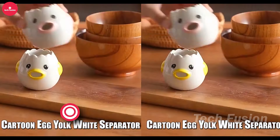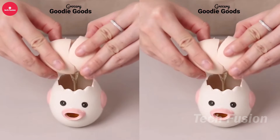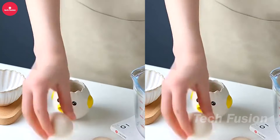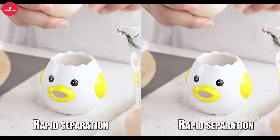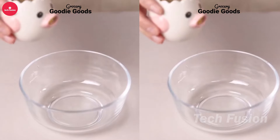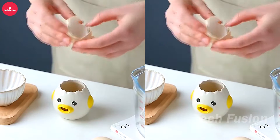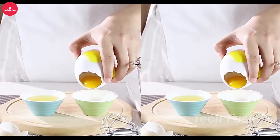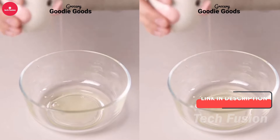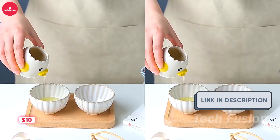The Yoler egg separator simplifies separating yolks from whites for all your cooking and baking needs. Simply hook it onto the rim of any cup or bowl and you're ready to go — ideal for whipping up fluffy meringues, light mousse, or creamy mayonnaise. This pack includes two separators, allowing you to handle multiple recipes simultaneously. For added convenience, they are top-rack dishwasher safe. All this functionality is available for under $10.